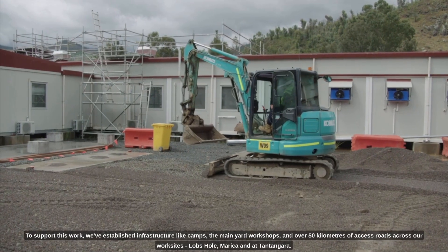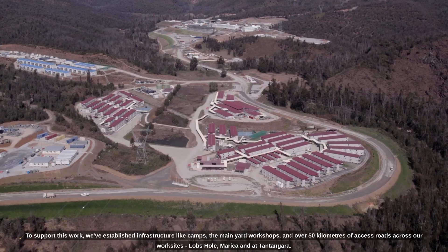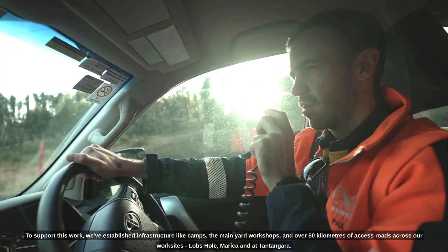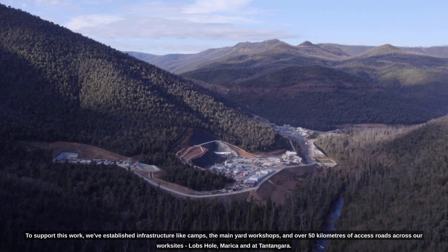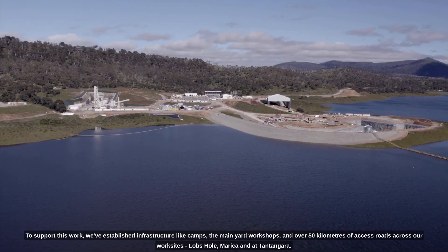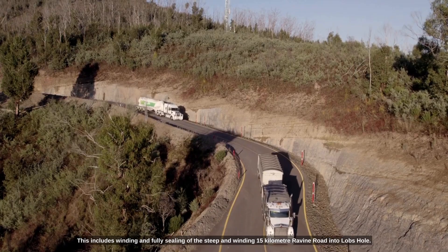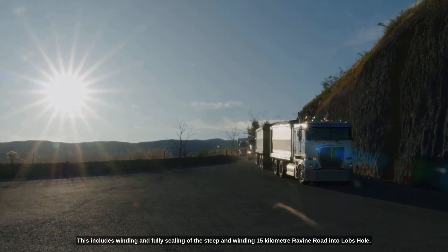To support this work, we've established infrastructure like camps, the main yard workshops, and over 50 kilometres of access roads across our work sites at Lobs Hole, Marika, and at Tantangara. This includes widening and fully sealing the steep and winding 15 kilometre ravine road into Lobs Hole.